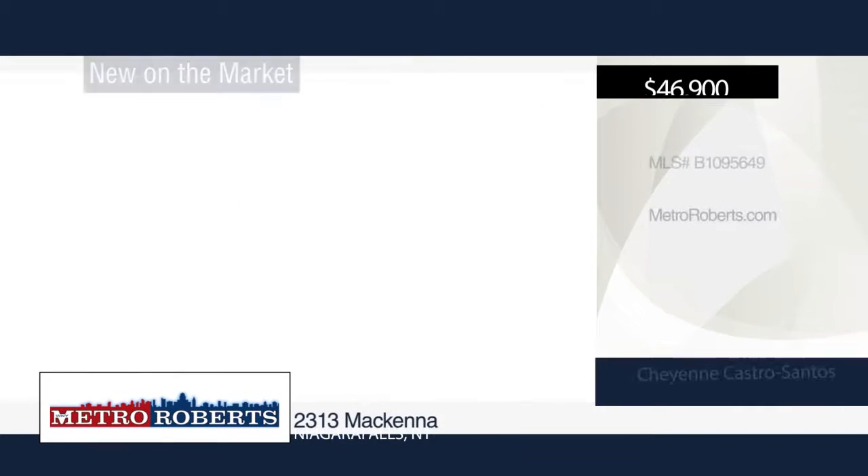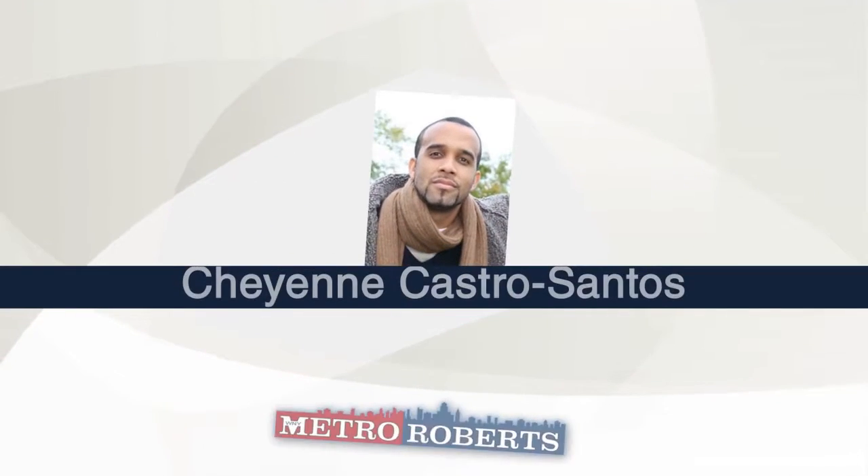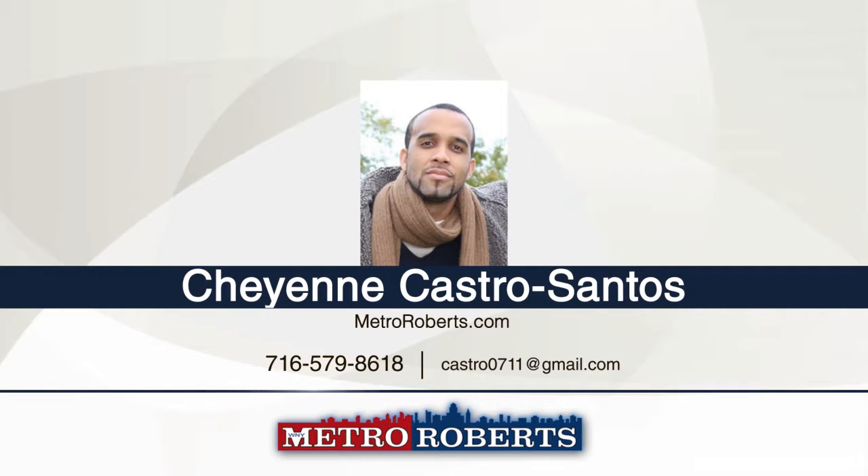Don't miss this lovely home in Niagara Falls. Cheyenne Castro Santos has the keys and would love to show you everything in person. Call now to schedule your private showing.